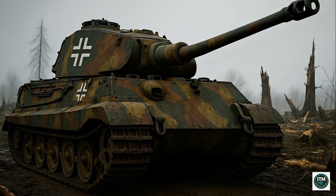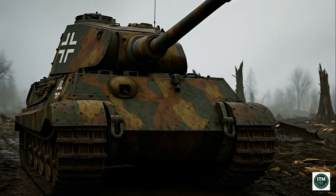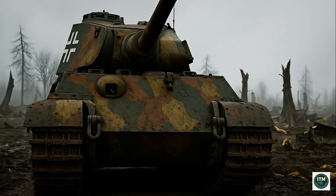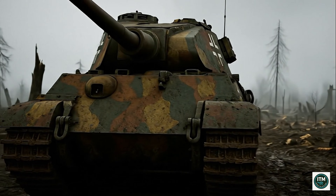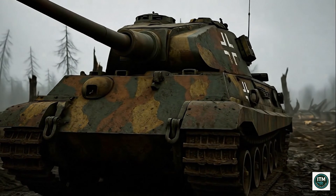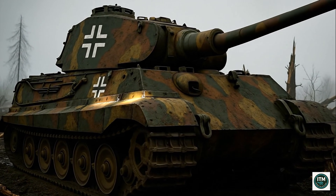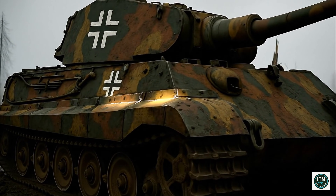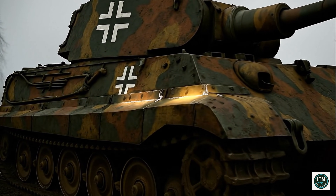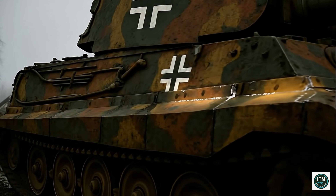Frontal armor measured nearly 5.9 inches, sloped deliberately to deflect shells, making the Tiger II virtually immune from most Allied weapons — an impenetrable wall of steel in battle. At Krupp factories, workers welded massive curved turret plates, sparks flying as steel fused under pressure, each unit taking weeks — costly, time-consuming, yet built to endure.